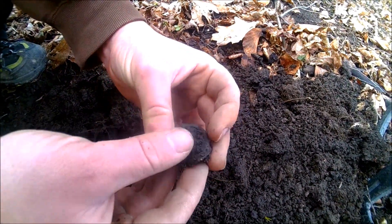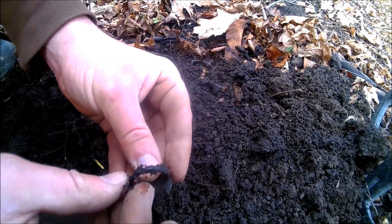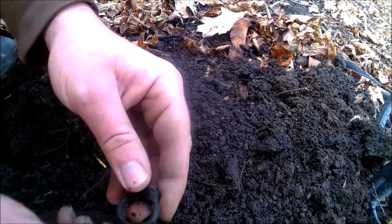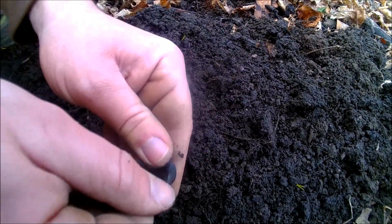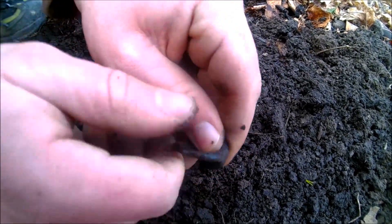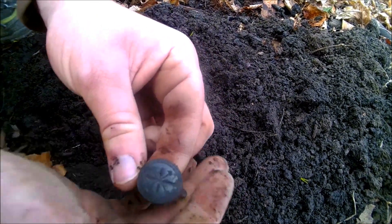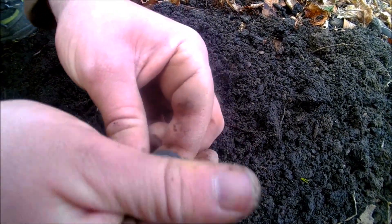This is a nice find. This is a big ring — a big bronze ring, also medieval. It's a very nice ring, well preserved.